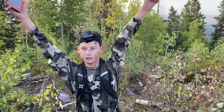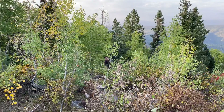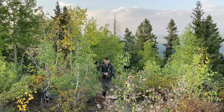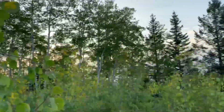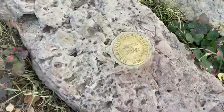We're back at the truck. We looked on OnX Hunt — we got 8 miles and 5,000 feet of elevation. And don't forget, a big shout out to OnX Hunt, the maps that led us here.